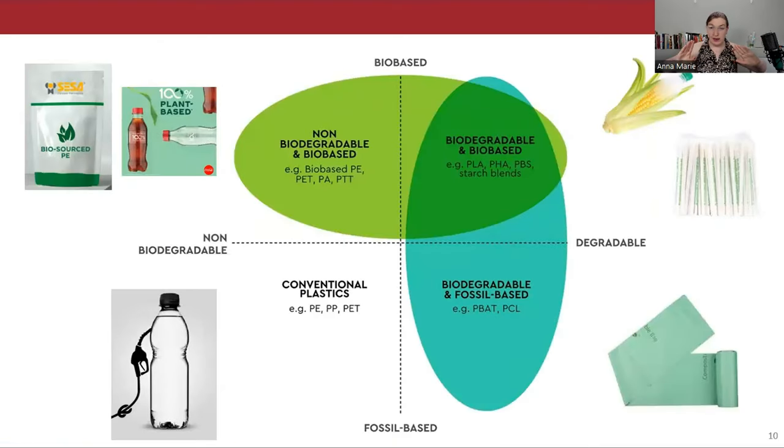To cut through the marketing mumbo-jumbo: we can put all plastics on a two-axis graph — bio-based vs. fossil fuel-based, and degradable vs. non-degradable. In one corner: conventional non-biodegradable plastics like PET, polyethylene, and polypropylene — 99% of plastic products. Then bio-based drop-in materials sourced from plants, bacteria, algae. There's also a short list of fossil fuel-based but quickly degradable plastics like PBAT. And then the gold standard: plastic that is both bio-sourced and biodegradable. This plot is a really important distinction.